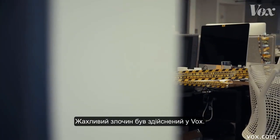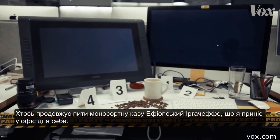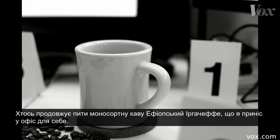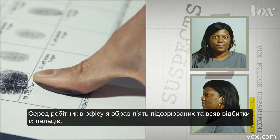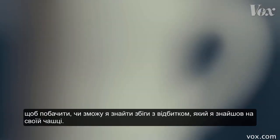A heinous crime has been committed at Vox. Somebody keeps drinking the single-source Ethiopian Yergechev coffee that I bring to the office for myself. I rounded up five suspects from around the office and fingerprinted them to see if I could find a match from a print I found on my mug.